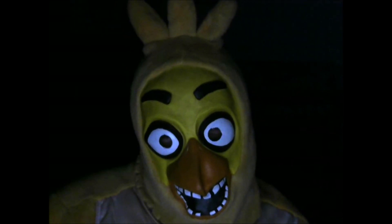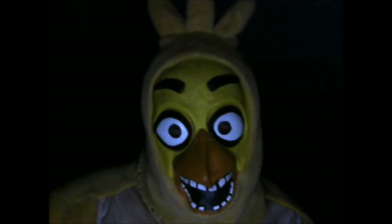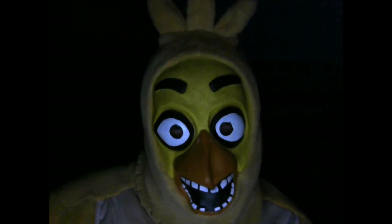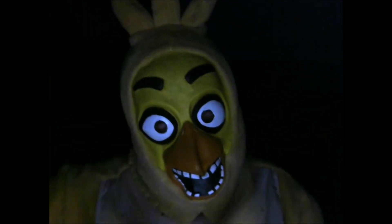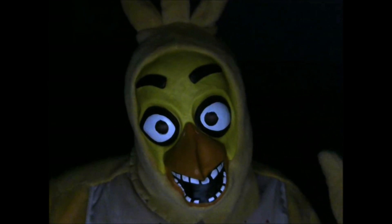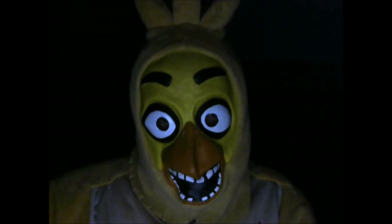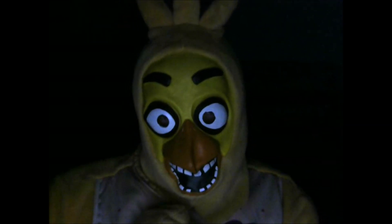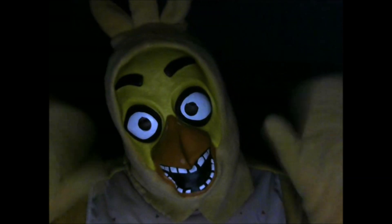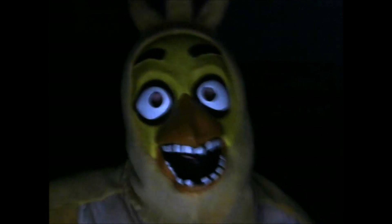Alright, anyway, cuties, that's it for my review! This is Chica, the cutest animatronic chicken! Smash that like button! Subscribe to John and Phil TV if you haven't already! Remember to turn on the notification bell so you won't miss out on any videos! And guess what? I'll see you on the next video! Here come my kisses! Mwah! Love ya!